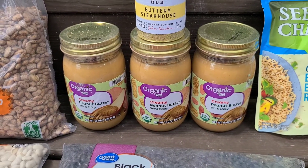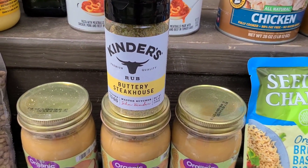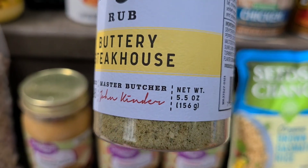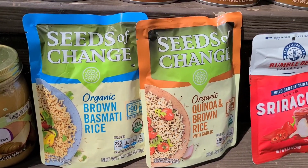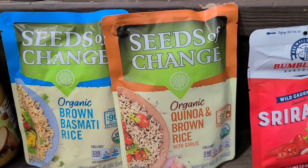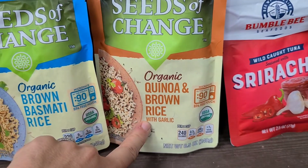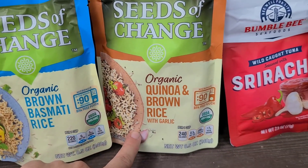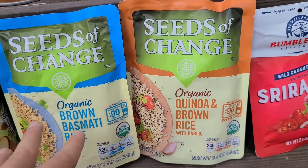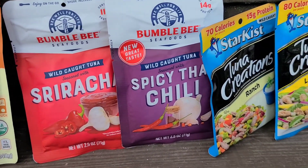Down here we have three 16-ounce jars of organic creamy peanut butter. We're really liking the Kinder's brand of seasoning — this is the buttery steakhouse blend at 5.5 ounces. I've never had these before: Seeds of Change organic brown basmati rice and Seeds of Change organic quinoa brown rice — great for a quick lunch with frozen veggies on top.